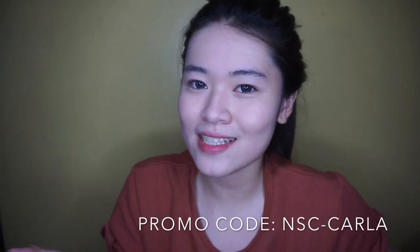This retails for P350 pesos. They have a website and a Facebook fanpage called Nature SC Philippines. If you're interested to buy, just go to their website or their Facebook fanpage, and use my promo code: nsc-carla.